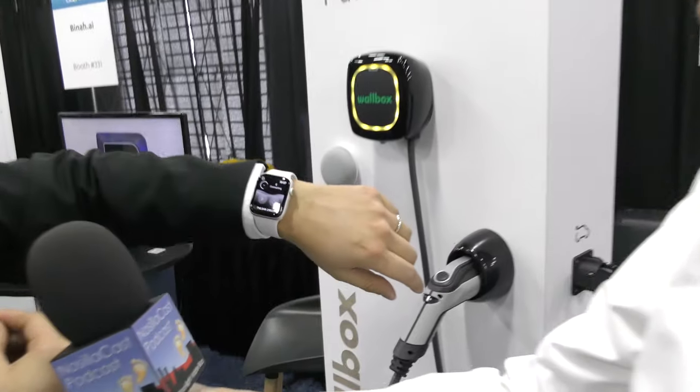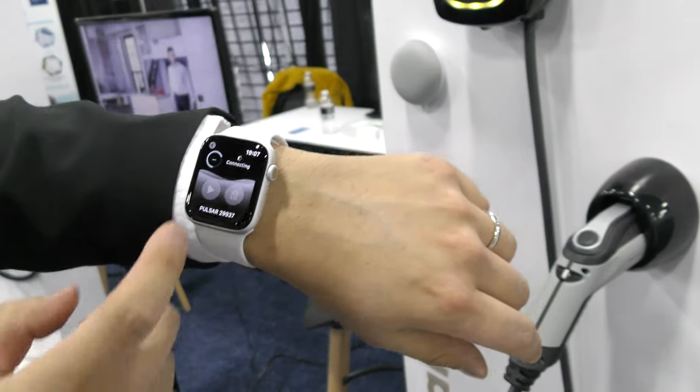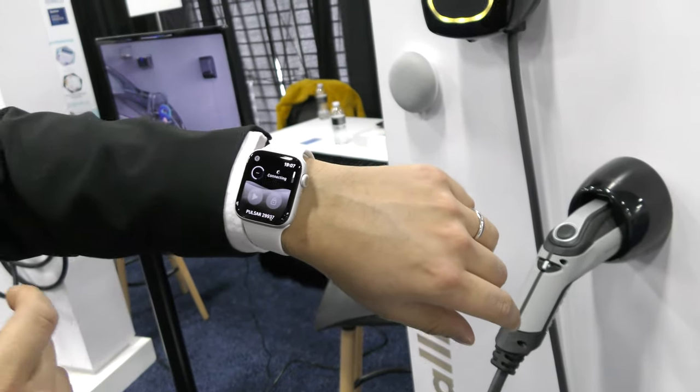The Pulsar Plus is their best-selling product in Europe because it's a super connected product. It integrates with Google Home and Alexa so you can set it to charge, and there's also an Apple Watch app where you can lock, unlock, and view different stats.